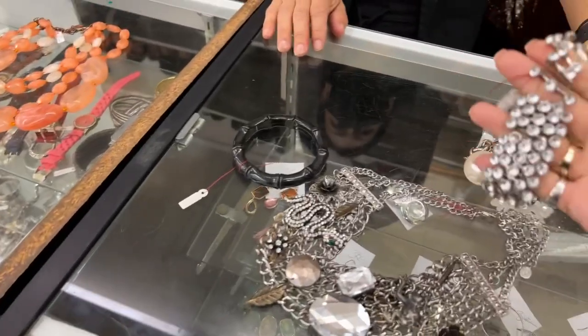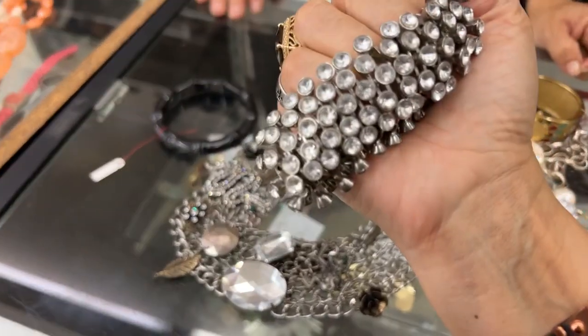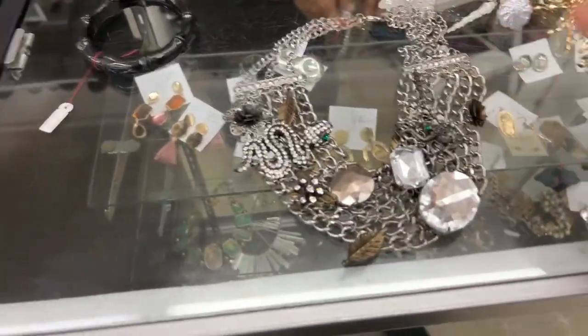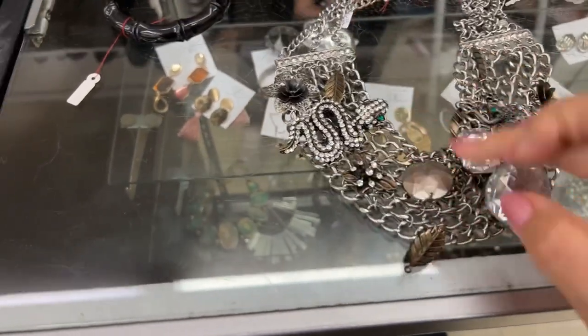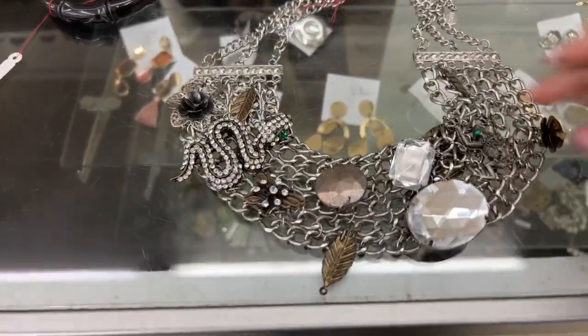Is it stretched? They break easily. That's why I don't really like the stretches sometimes. Thank you for showing me that, though. And look at this, guys. I had to show you this. This is so amazing. It has a snake. It has a frog.